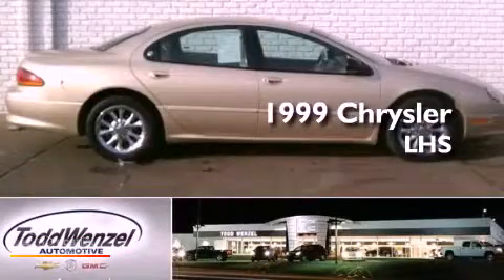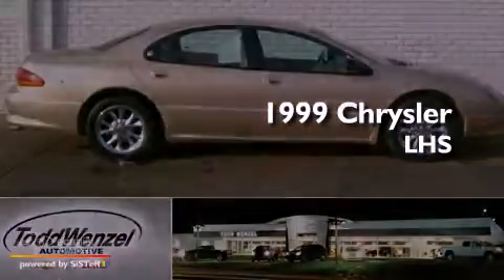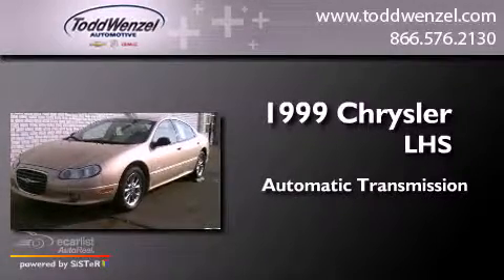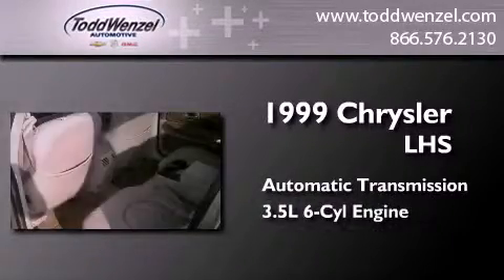This is a 1999 Chrysler LHS. This four-door sedan has an automatic transmission and a 3.5 liter V6.